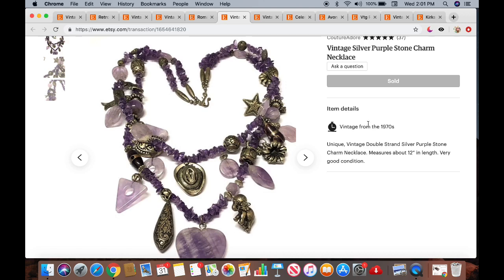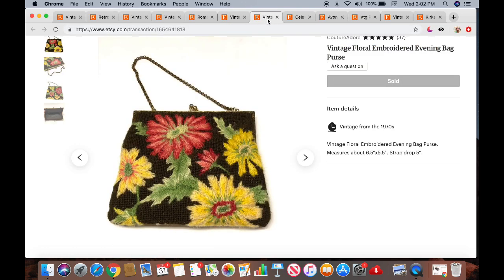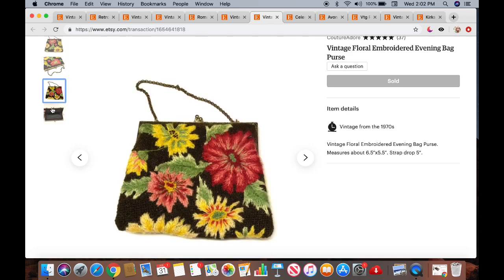The next one is a vintage silver purple stone charm necklace. This is also a two-item purchase from a subscriber, Margaret L. — thank you so much, Margaret! She paid $23.95, though it may have been less because I was running a 40% off sale. The second item she purchased was this really pretty vintage floral embroidered evening bag purse — just a gorgeous little purse. That one sold for $25, possibly also at 40% off.